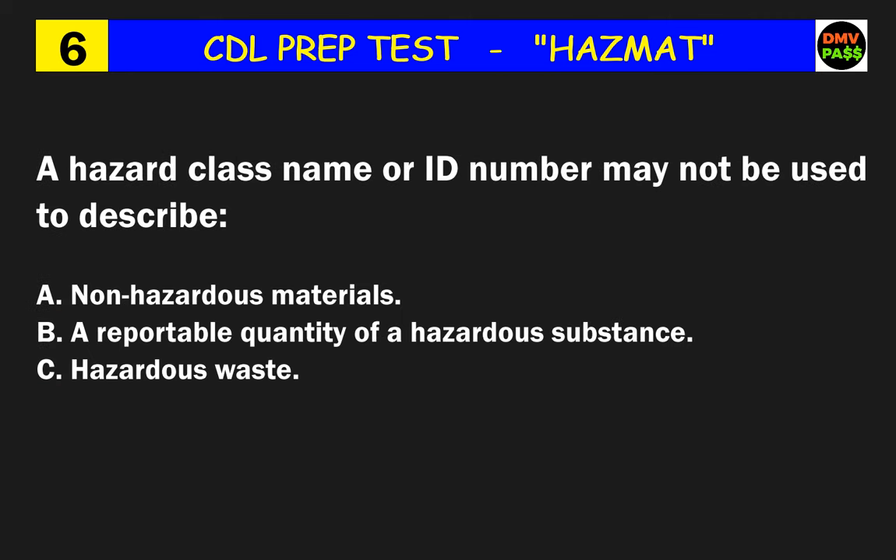Question 6: A hazard class name or ID number may not be used to describe what? The correct answer is A: non-hazardous materials.